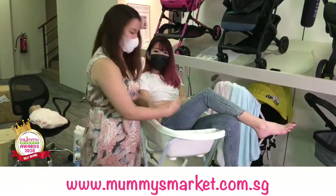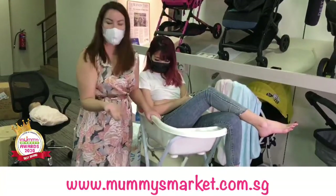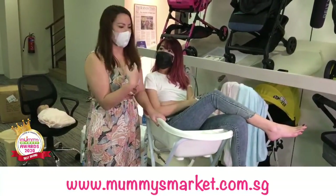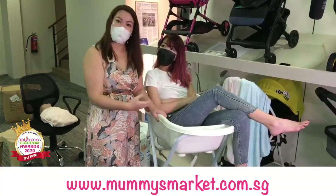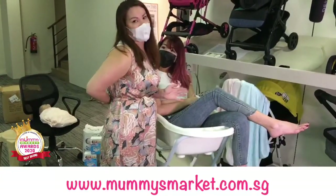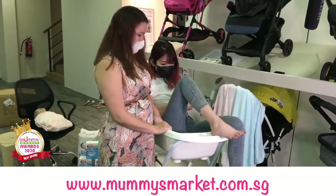I'm average height, so most mothers would find it comfortable. Especially if you don't have a confinement nanny with you, or if you're bathing baby yourself, or even if your mother or in-laws or other caretakers who are a bit older are helping — this is definitely easier on the back.